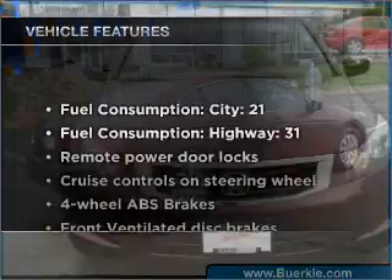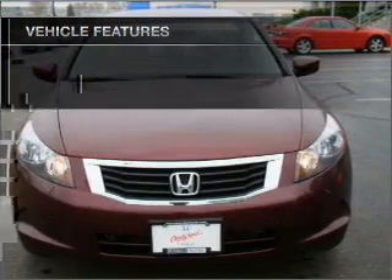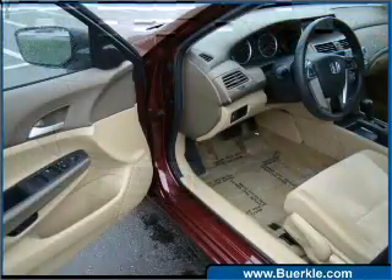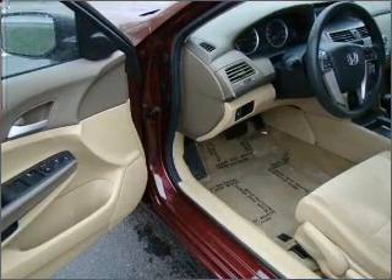Enjoy these notable features that are included in this vehicle: air conditioning, power door locks, power windows, power steering, cruise control, power mirrors, and AM FM stereo with a CD player.